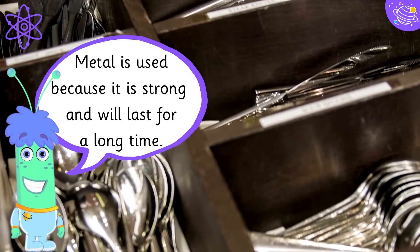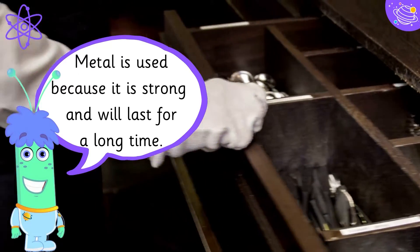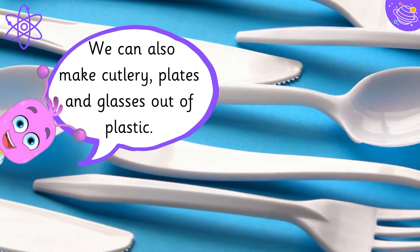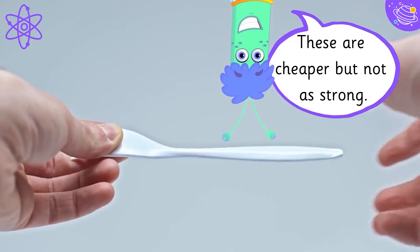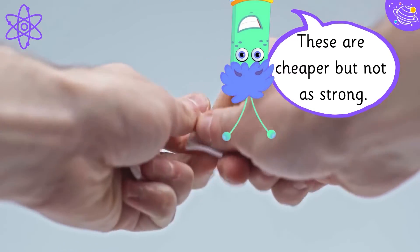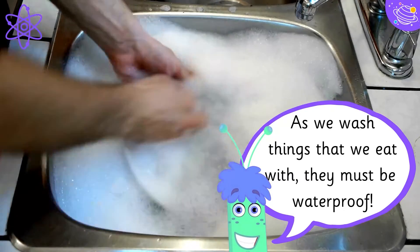Metal is used because it is strong and will last for a long time. We can also make cutlery, plates and glasses out of plastic. These are cheaper but not as strong. As we wash things that we eat with, they must be waterproof.